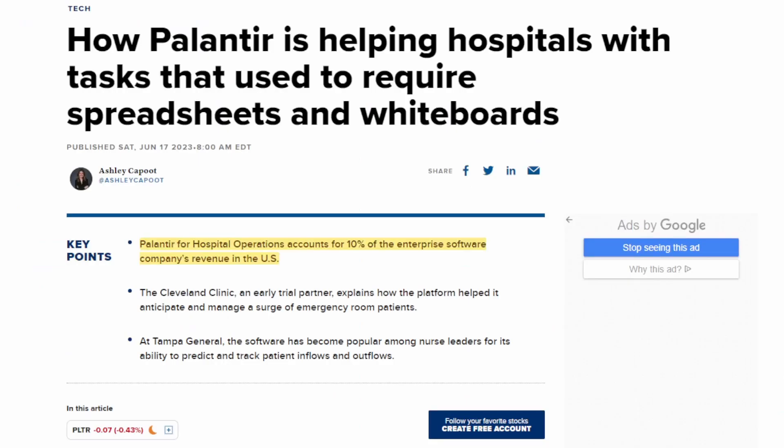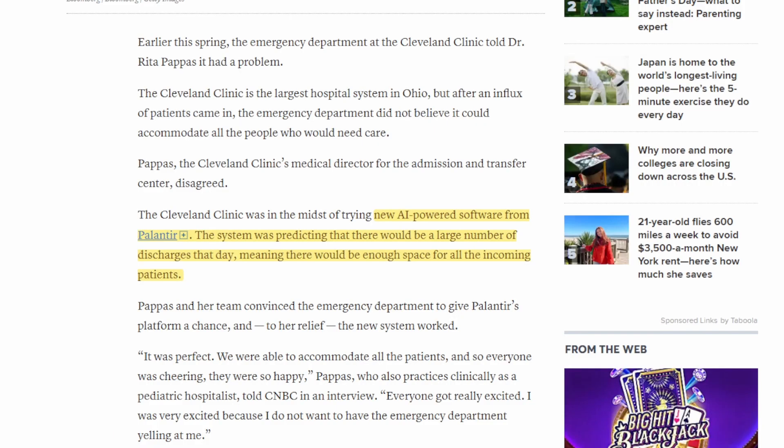One of the ways Palantir has achieved this is by bringing in a new commercial customer base. This article is a perfect example of what Palantir can bring to commercial industries — it's about how Palantir is helping hospitals with tasks that used to require spreadsheets and whiteboards. Their technology is able to predict inflows and outflows of patients for hospitals, optimizing workflow. You don't want beds sitting empty — taking on more patients produces more profit, while unfilled beds mean lost revenue.